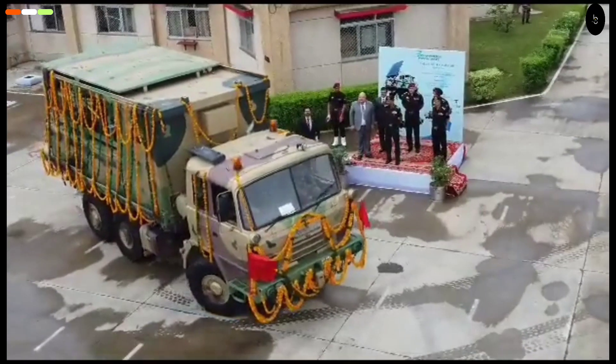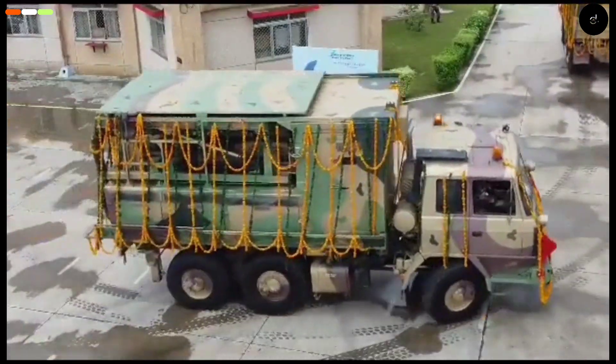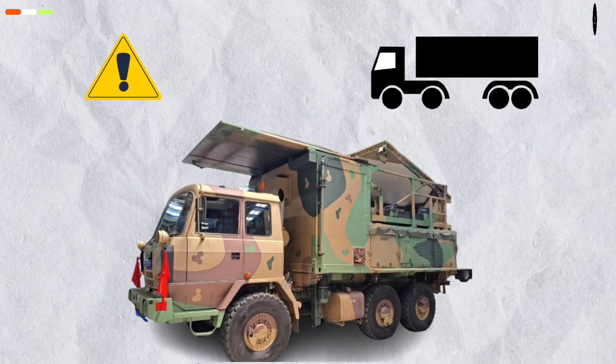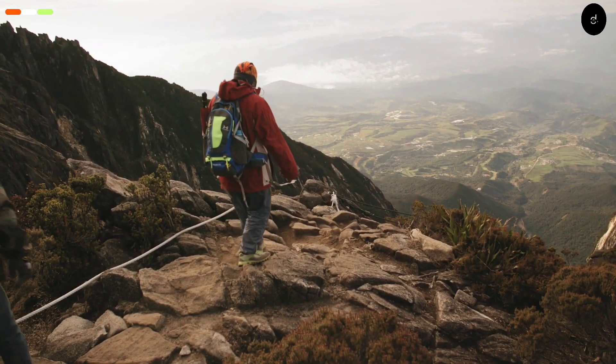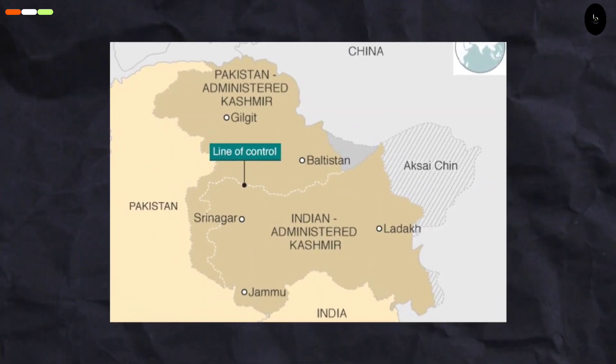On the other hand, the Swathi Mountains version — the one inducted recently — is a more close-packed and mobile version, which will be way easier to deploy in mountainous and high-altitude terrains, such as the Eastern Ladakh Sector along the LAC.